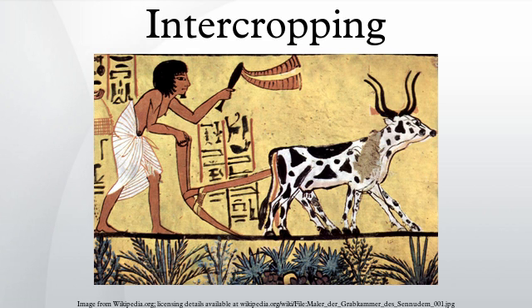Examples of intercropping strategies are planting a deep-rooted crop with a shallow-rooted crop, or planting a tall crop with a shorter crop that requires partial shade. Inga Alley cropping has been proposed as an alternative to the ecological destruction of slash-and-burn farming.